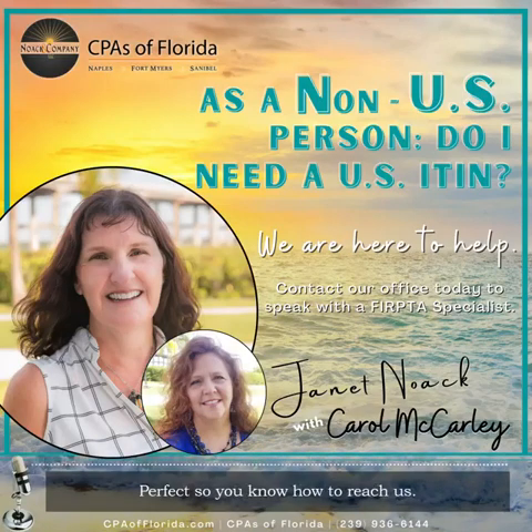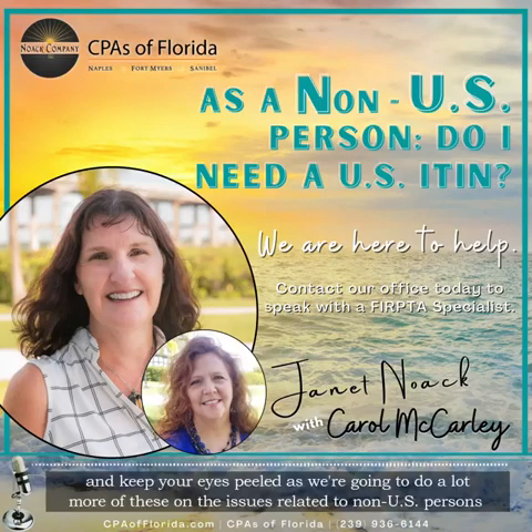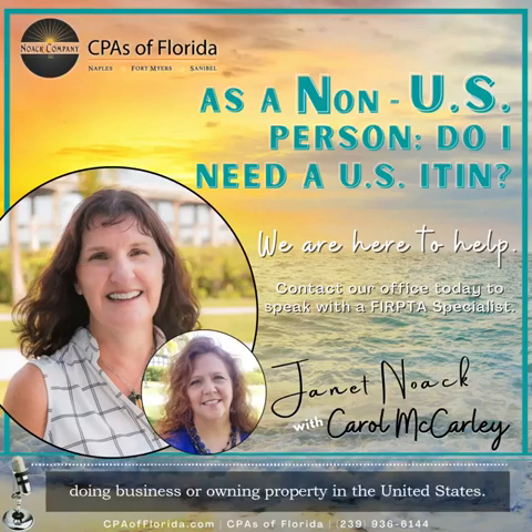I'm Janet Noe and I'm Carol McCarley, and we are thanking you for listening to us today. Keep your eyes peeled as we're going to do a lot more of these on the issues related to non-U.S. persons doing business or owning property in the United States. Thank you for listening today.